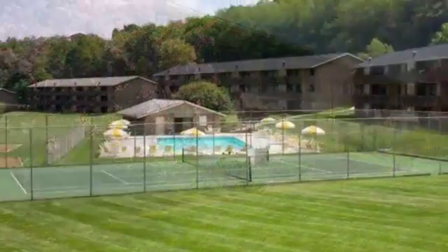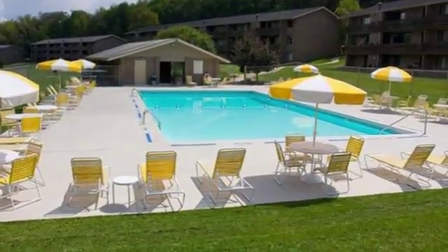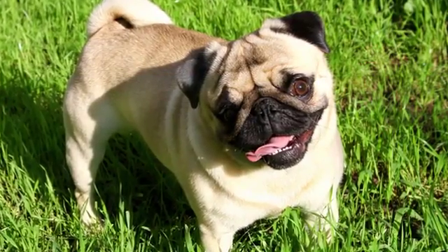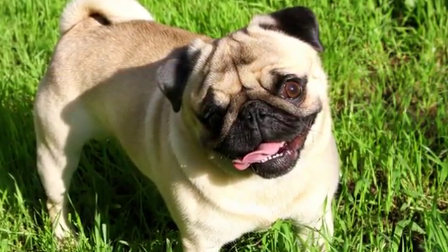Enjoy a day of fun on our tennis courts or playground area, relax and enjoy some sunshine in our sparkling pool, or simply take your small dog for a walk around our beautiful grounds. We are pet-friendly, and your small pets are welcome in our community.